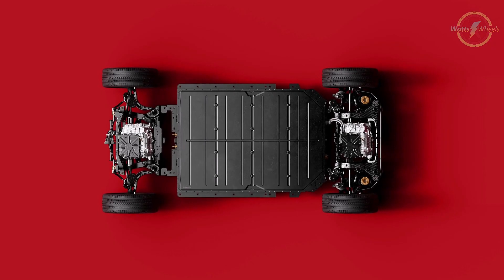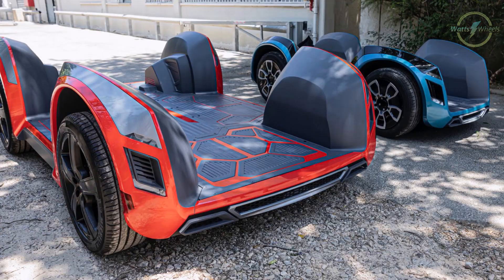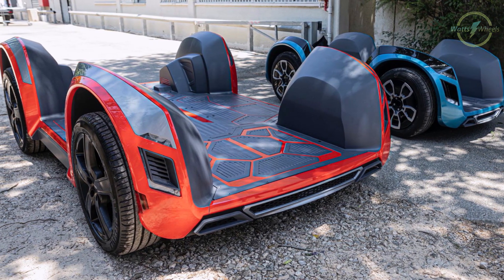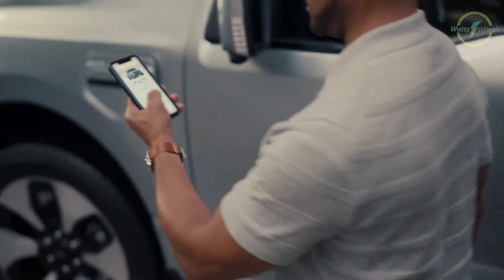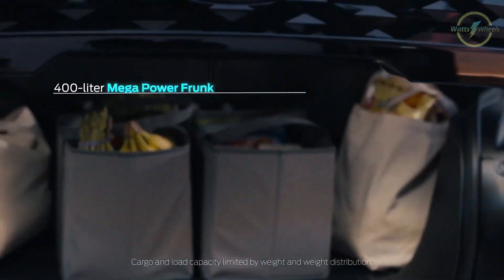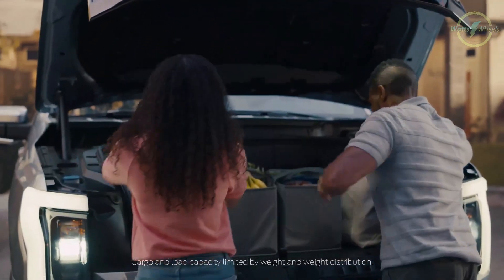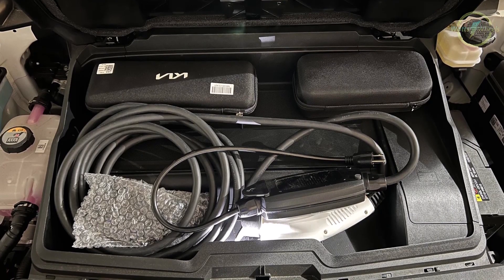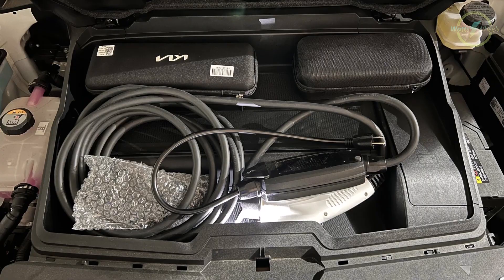Electric motors are very small compared to combustion engines, and with that small size the door is open to accommodate some unique capabilities. Those small motors leave a decent amount of space under the bonnet, allowing a lot of electric cars to have a front trunk. They are usually not that big, but some additional gallons of cargo space are always welcome.